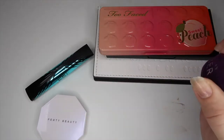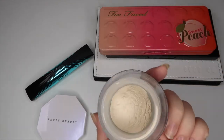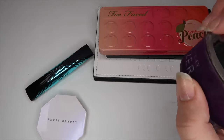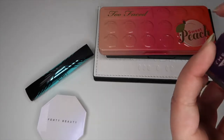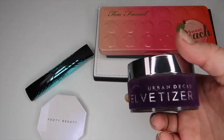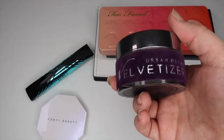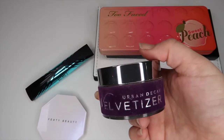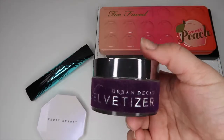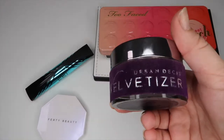For powder, I am rotating back in the Urban Decay Velvetizer Powder. This is an absolutely gorgeous powder and I am almost done with it — there's only a little bit left in the container, so if I use this for a month straight I could use it up. My skin has been so dry that I don't love mixing this in with foundations anymore, but I do love it to set my under eyes, so I'll be using this along with one of my face palettes for that.